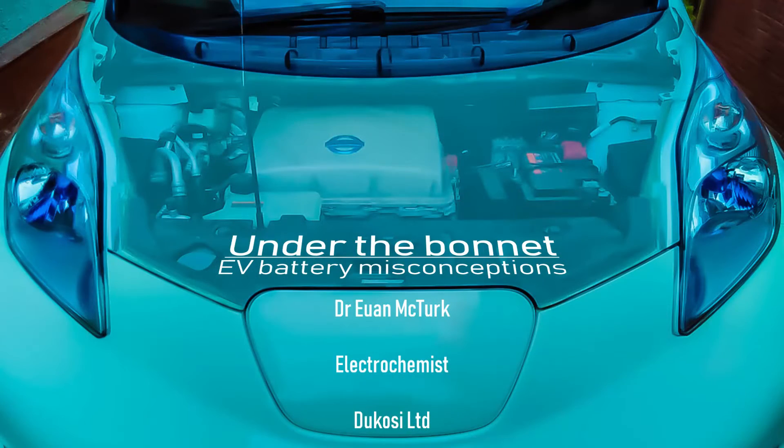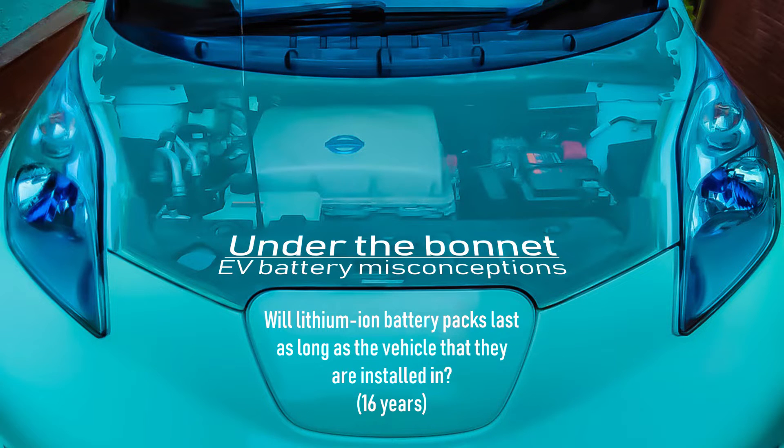Welcome to episode two of Plug Life Television. We have yet another under the bonnet special for you today — another question we didn't have enough time to read out during a recent Energy Saving Trust Scotland webinar. Today's question is: can we get a lithium-ion battery pack to last as long as the vehicle it's installed in? The person asking has quoted a lifespan of 16 years, so that's what I'm going to stick to. I'm going to hit you with some science, and then broaden the scope of the question, because by the end of my explanation, the news just keeps getting better and better.